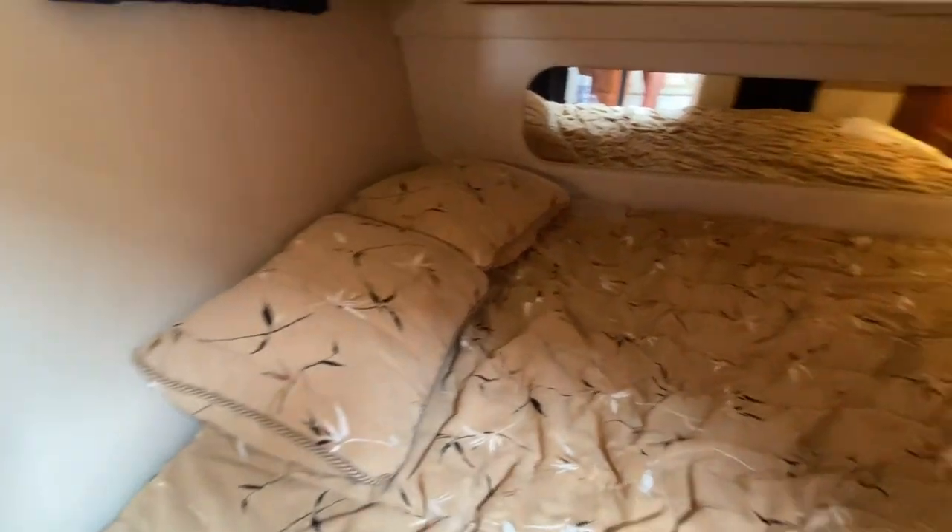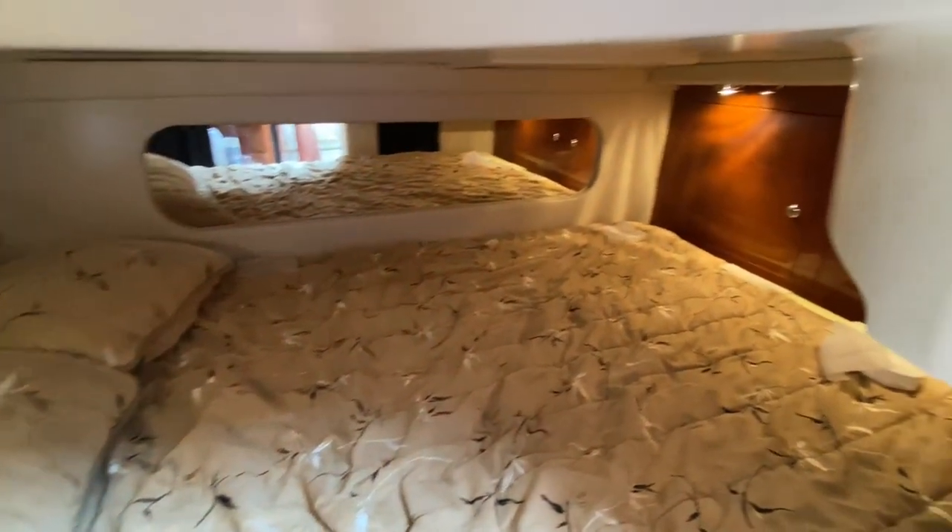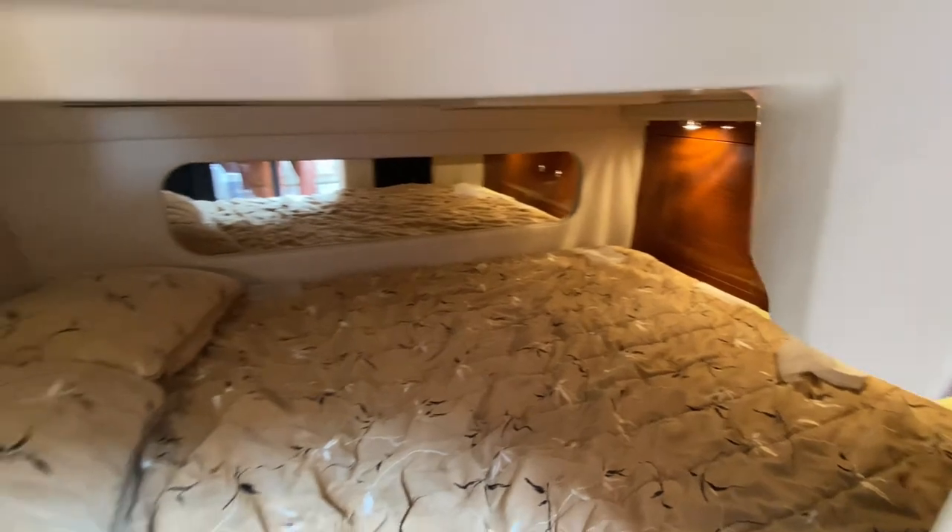Awesome aft berth here too as well — full beam on that. Tons of storage in there. Really good headroom for what it is in this boat.